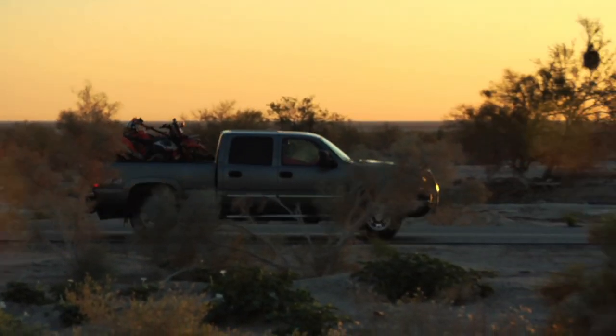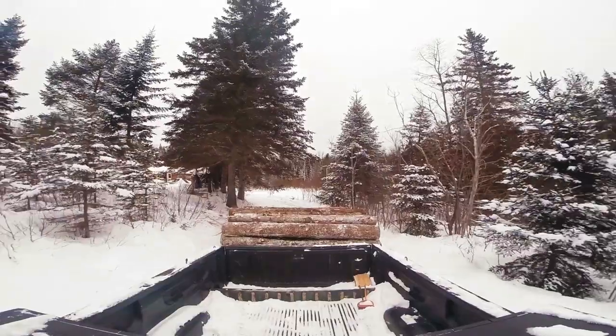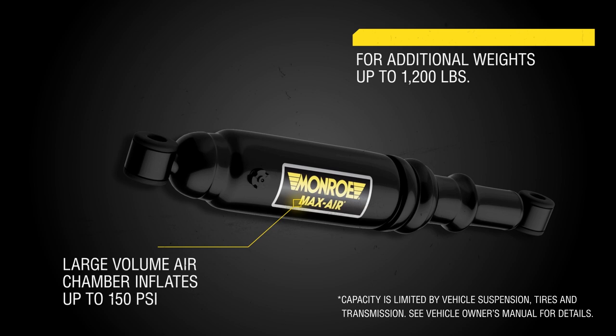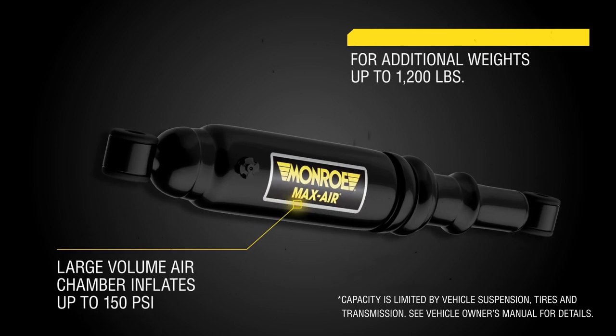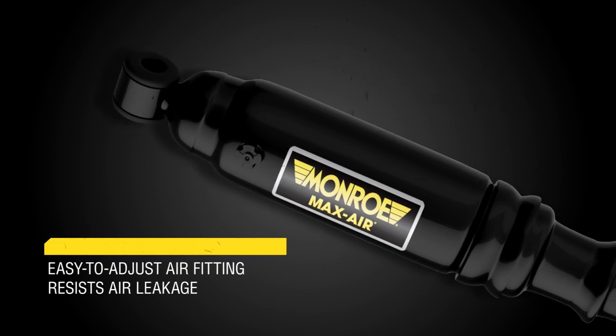Designed to maintain level vehicle height for vehicles that consistently haul heavy loads or tow trailers, Monroe Max Air shocks feature a large volume air chamber that can be easily inflated or deflated up to 150 psi when under load with additional weight up to 1,200 pounds.